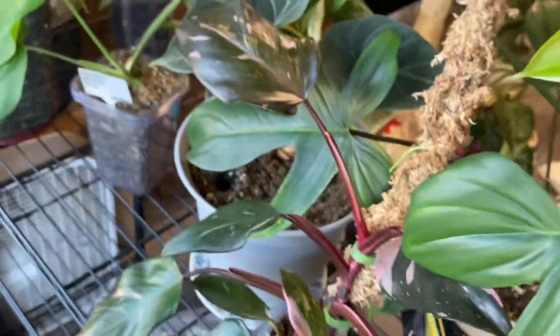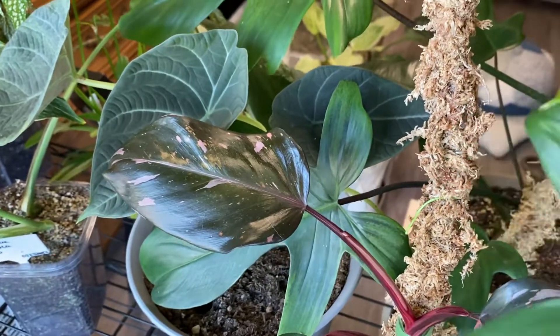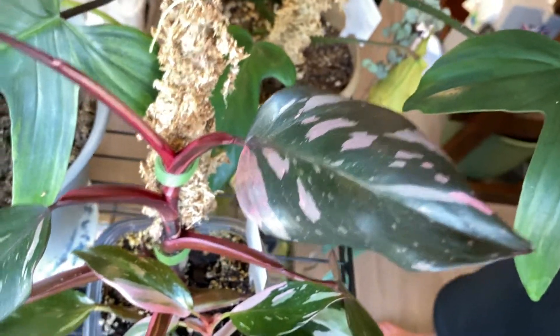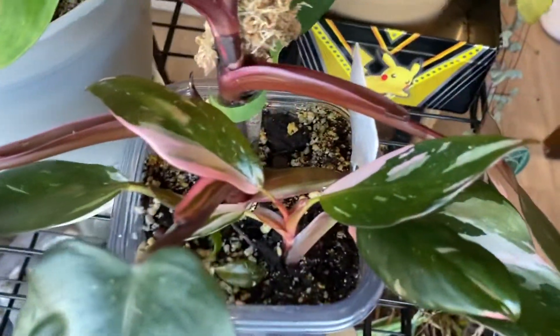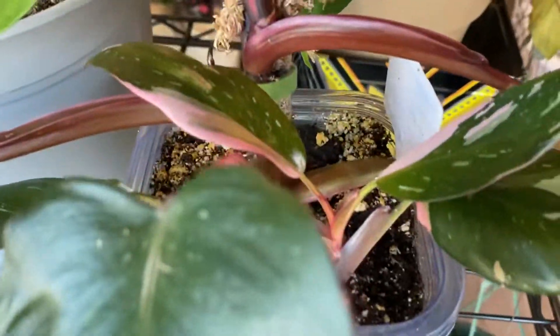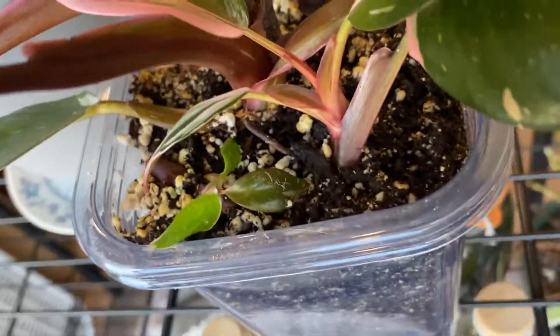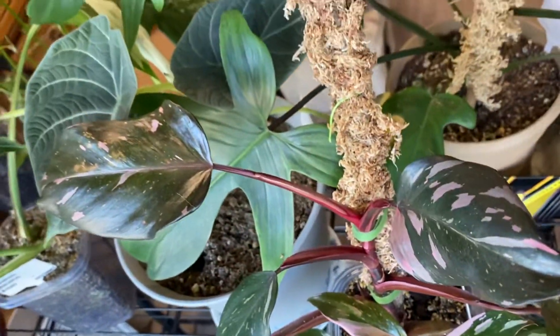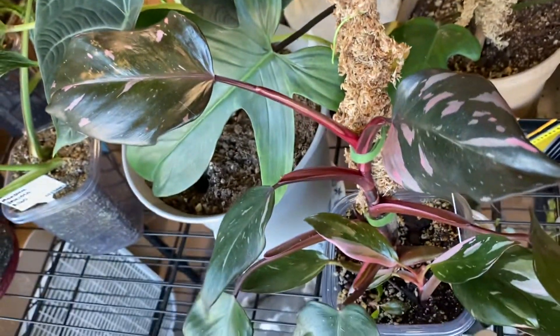Here's my pink princess philodendron — this leaf looks awesome. And this is a baby cutting I took off the top. Finally pretty happy with my pink princess right now — it just needed to be chopped.